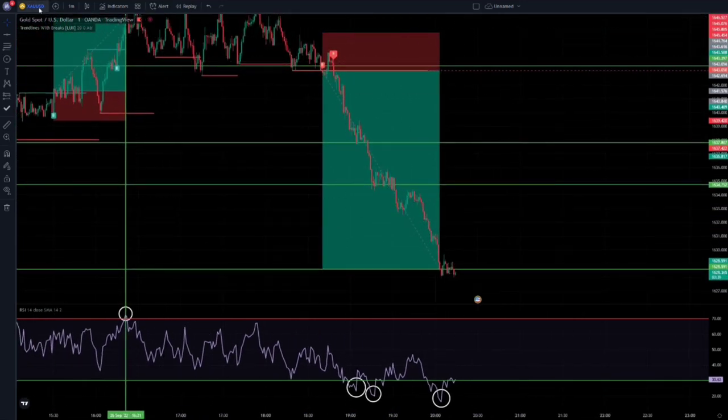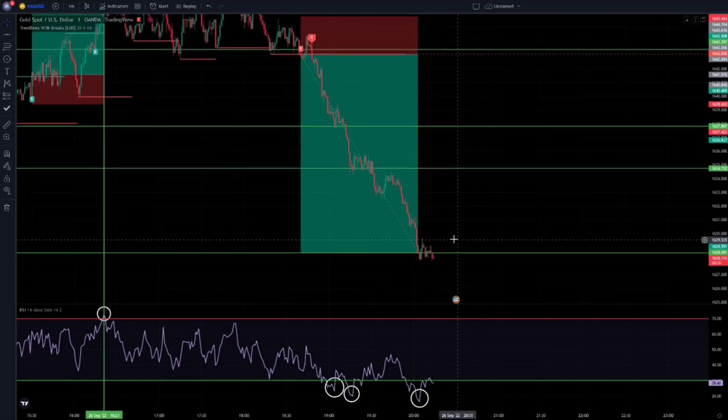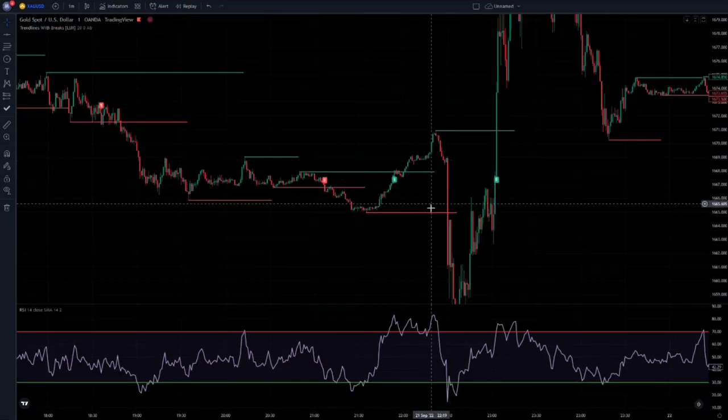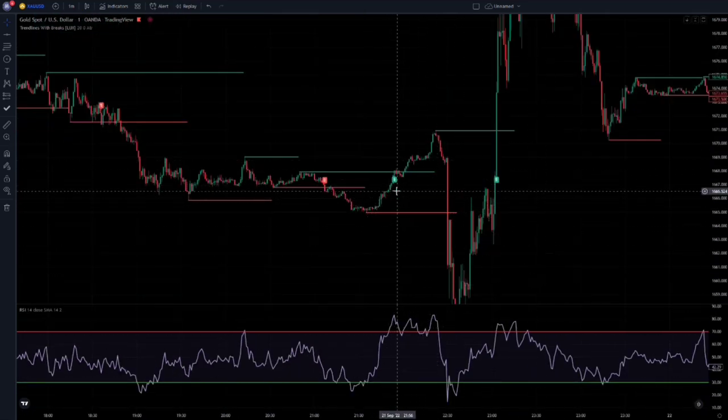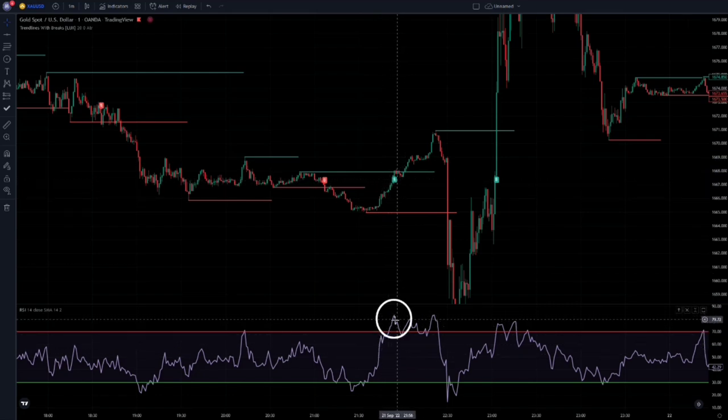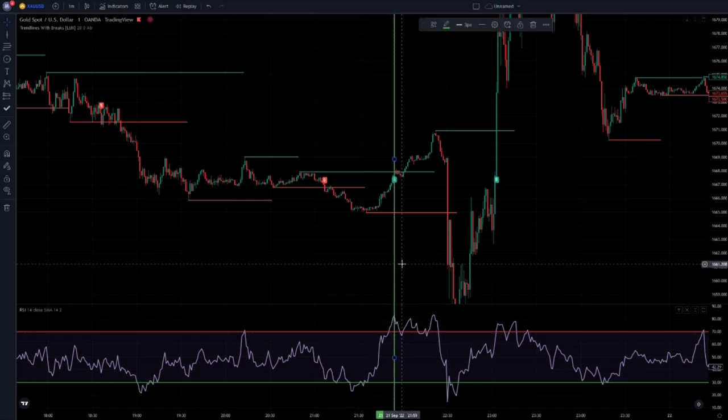I am on the gold ounce chart with a 1 minute time frame. This scalp trading strategy works even on the shortest time frames. But this strategy has another condition: if a signal has been given and at the same time the RSI line leaves the area, the signal is not valid and we do not enter a trade in these positions at all.